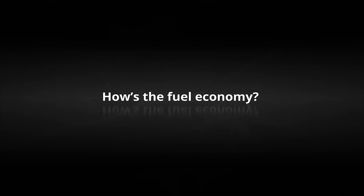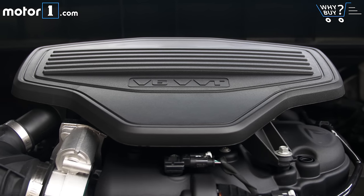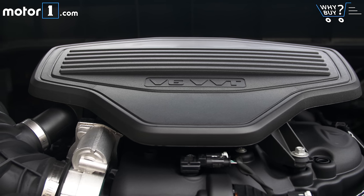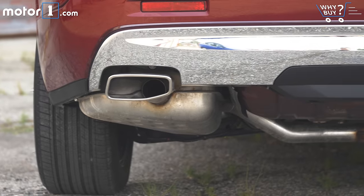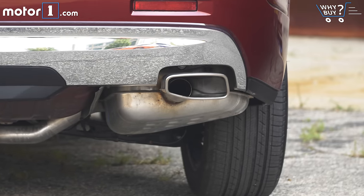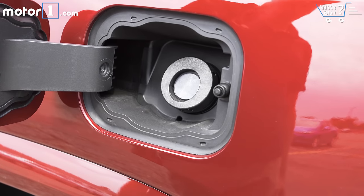How's the fuel economy? The V6 gets 18 miles per gallon city and 25 highway, which is about average for rival three-row V6-powered crossovers. There is a four-cylinder engine available for the Acadia, which returns 21 miles per gallon city and up to 26 highway, but it only makes 193 horsepower versus 310 horsepower in the V6.